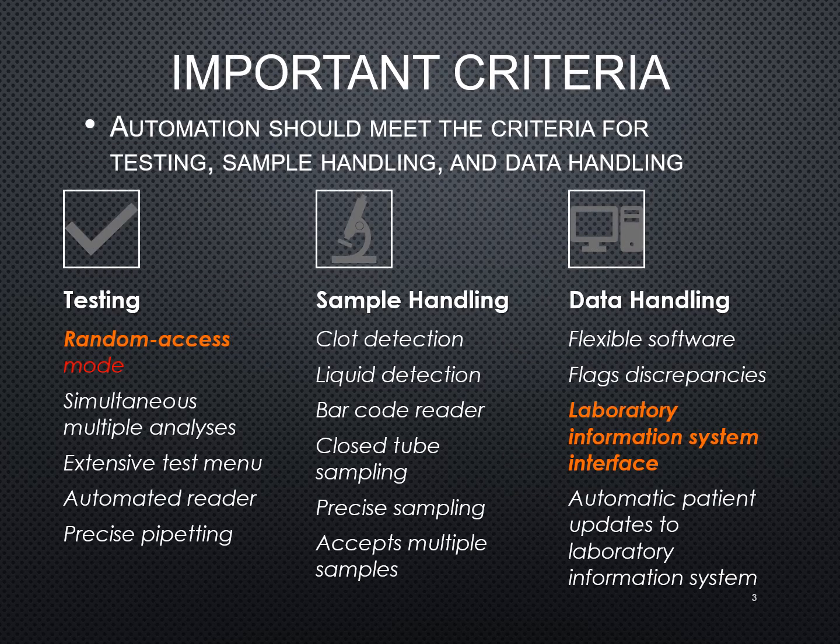In making the decision to implement some sort of automation in blood bank, you have to look at several things, to include testing, sample handling, and data handling. With testing, it's usually going to be some sort of random access mode, meaning you can do multiple samples at a time and interrupt the system while it's already testing one patient to add another.